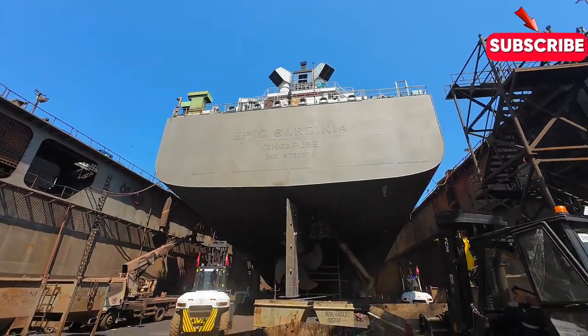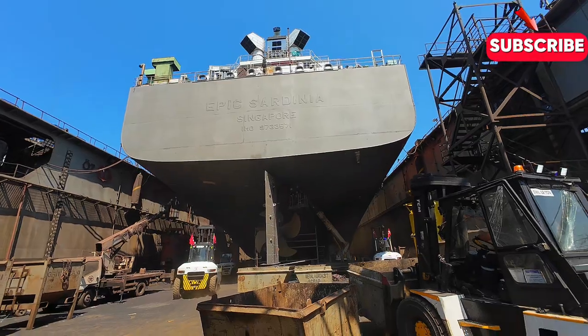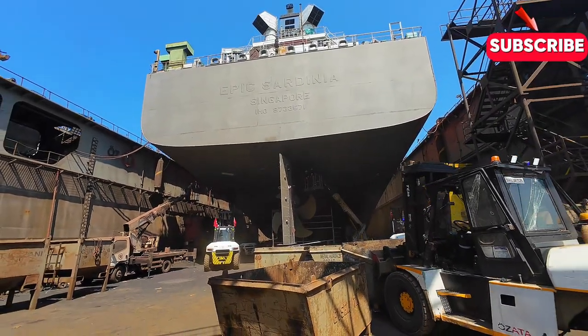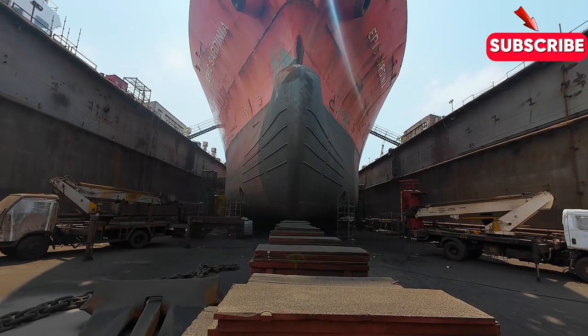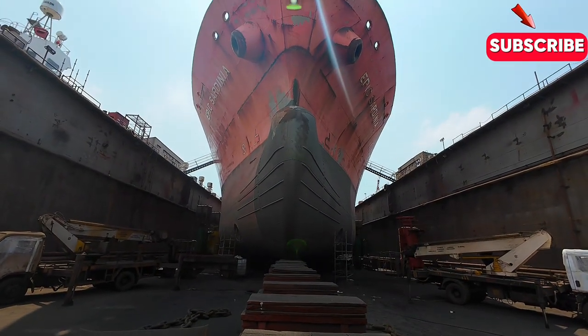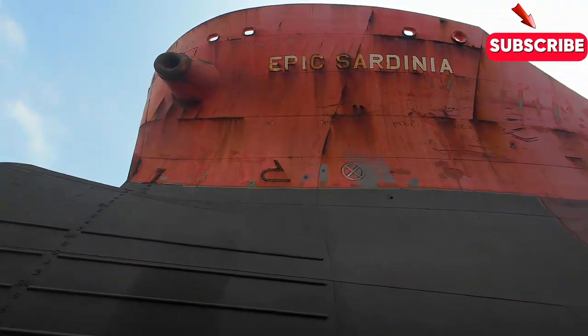Of course, no shipyard would be complete without the men and women who make it all happen. From welders and electricians to engineers and project managers, shipyards rely on a diverse team of skilled workers to bring their vessels to life.